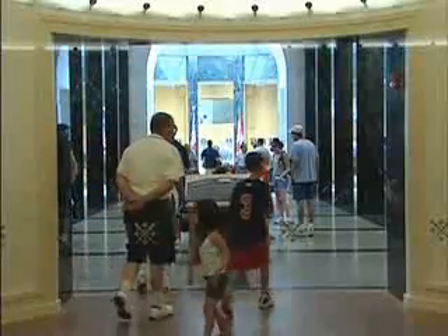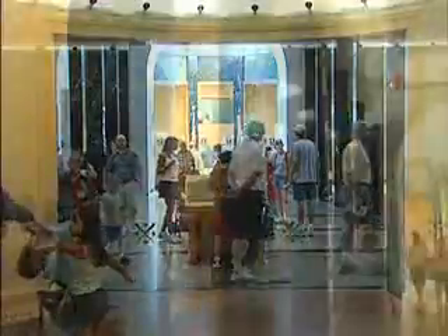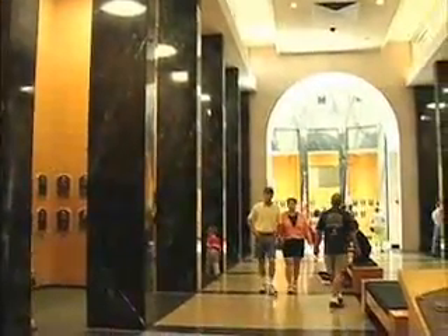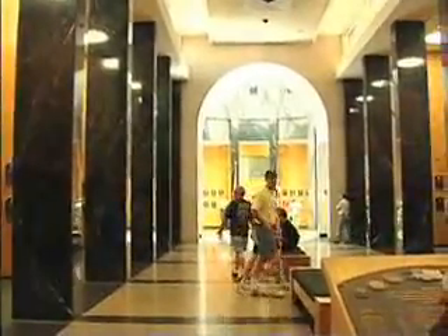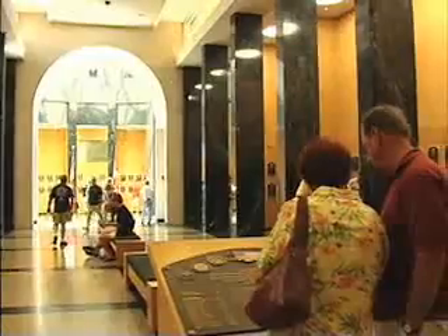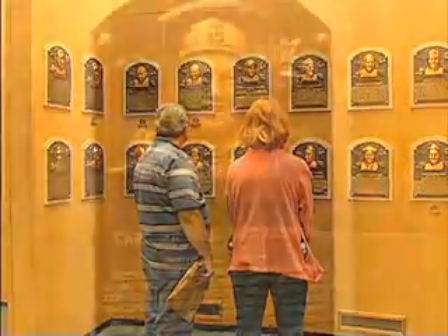One of the newest additions is the lobby entrance, which gives arriving visitors an impressive view into the Hall of Fame gallery. The gallery is the centerpiece of the museum, where plaques of all 260 Hall of Fame members line the beautiful oak walls. Only 1% of all Major League Baseball players have earned a spot in the Hall of Fame, making it one of sport's most coveted honors.